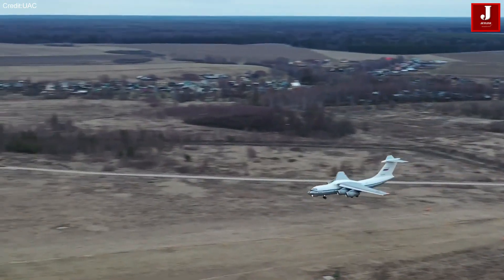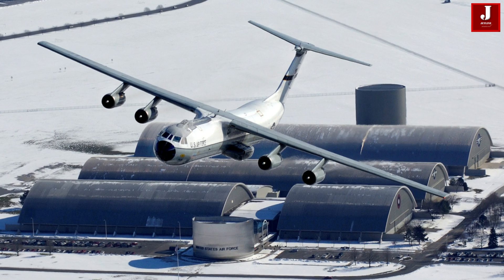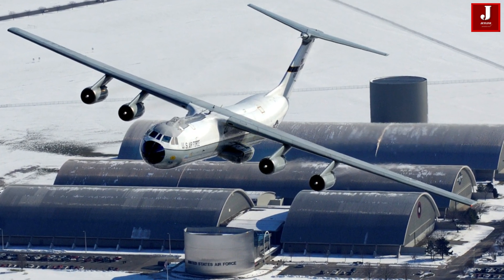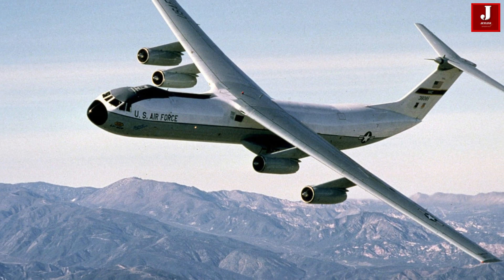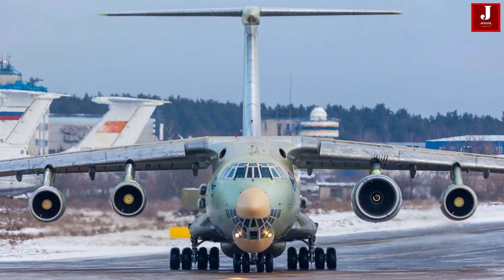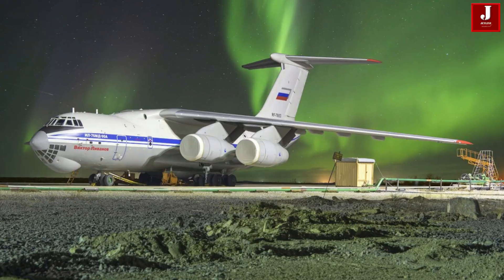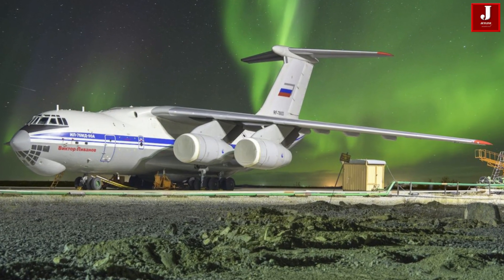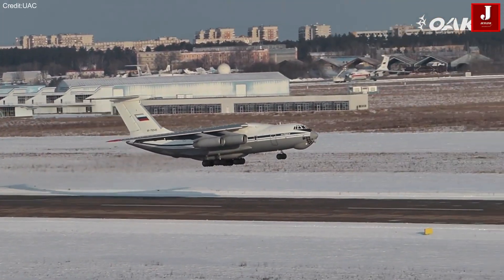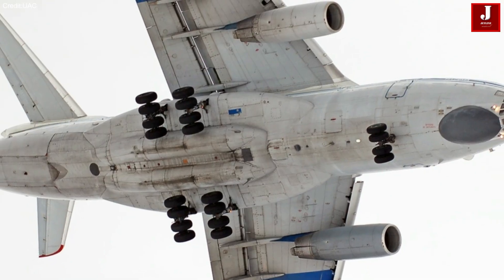The Ilyushin IL-76 and the Lockheed C-141 Starlifter stand as two iconic military transport aircraft, each representing the pinnacle of aeronautical design from their respective countries during the Cold War era. While both aircraft served the primary role of strategic and tactical airlift, they were developed with distinct design philosophies and operational requirements.